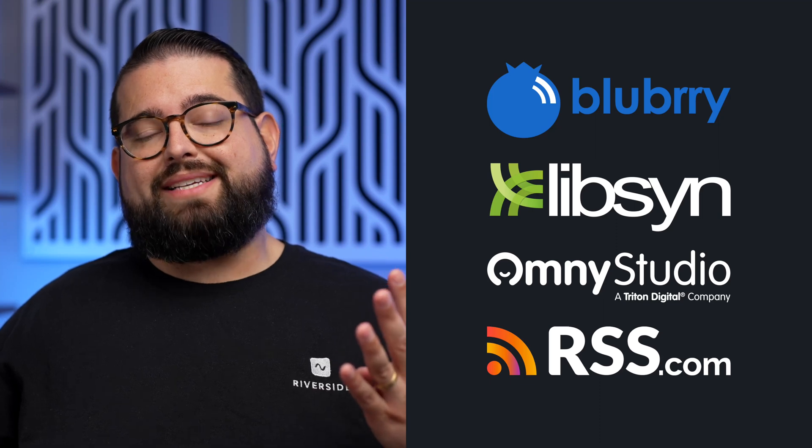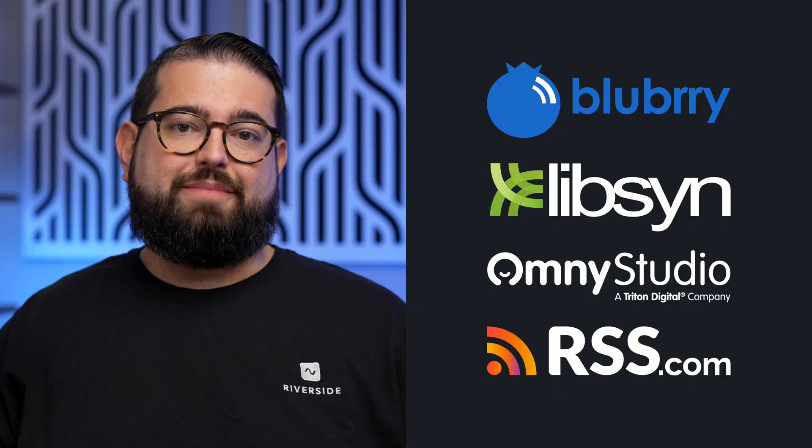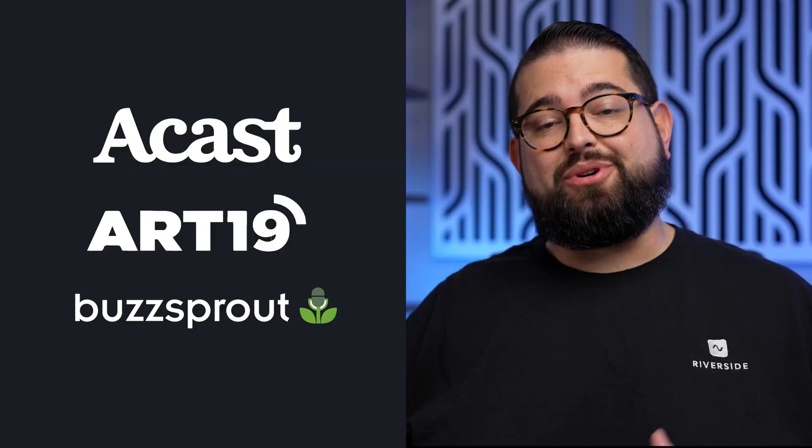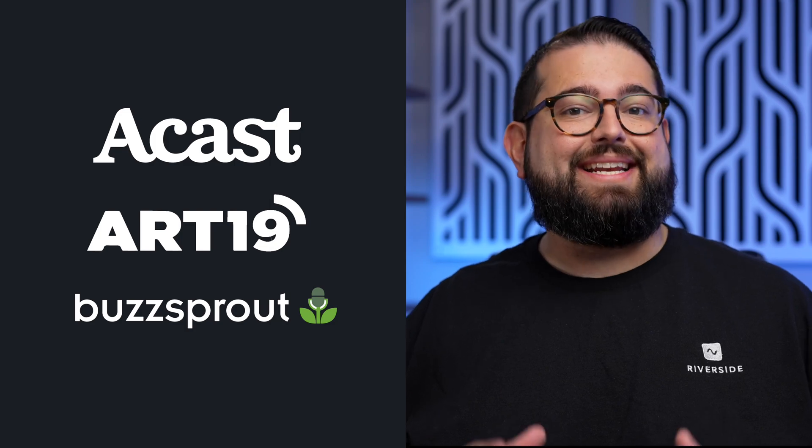Right now, there are four podcast hosts that provide this integration: Blueberry, Libsyn, Omnistudio, and RSS.com. Apple announced podcast hosts that will support Delegated Delivery later this year, including Acast, Art19, and Buzzsprout.